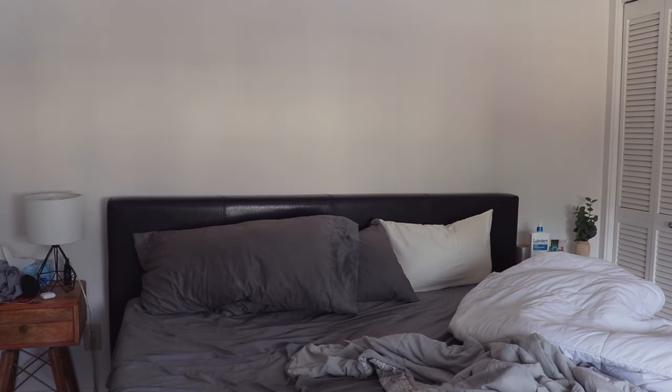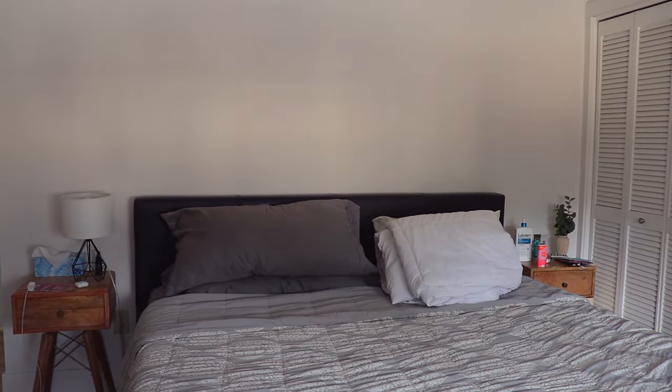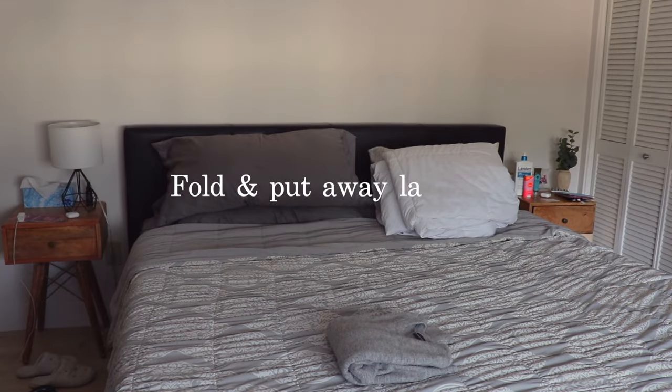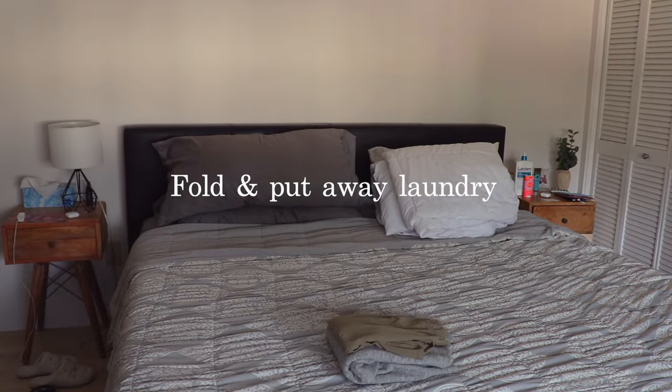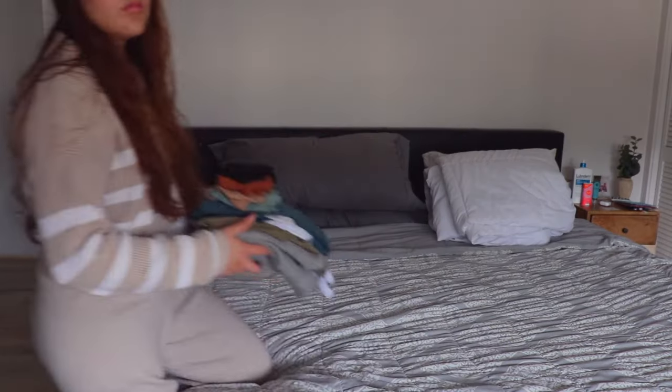Before I start to fold clothes, I need to make my bed. This isn't on the reset list, but it has been making me feel more put together when I do it every morning. Now I start to fold my laundry. I didn't have that many clean clothes to fold because I try to do small loads every day to keep up with laundry so it's not piling up.